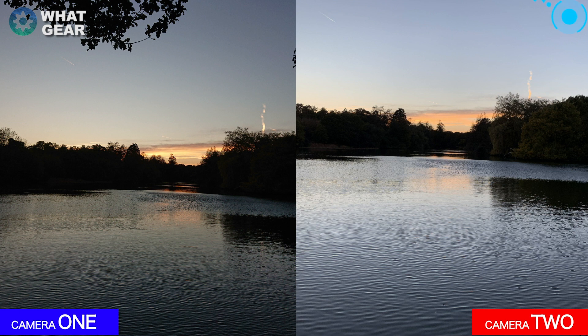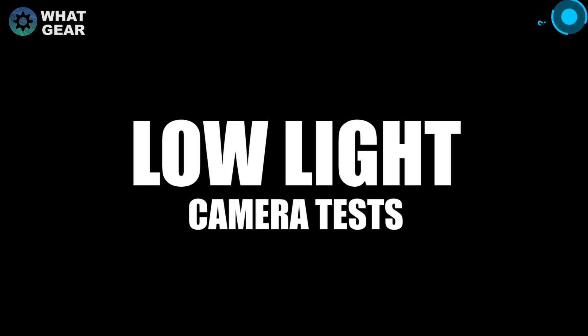There's a poll up in the top right corner — which one do you think is doing better so far? Now let's move on to the low light camera tests.